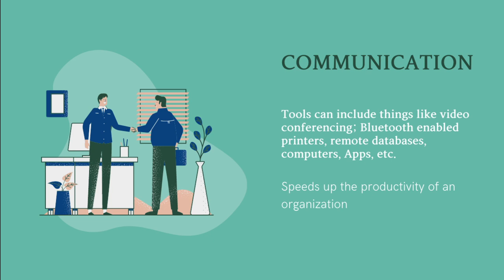Communication. Tools can include things like video conferencing, Bluetooth-enabled printers, remote databases, computers, apps, etc. This speeds up the productivity of an organization.